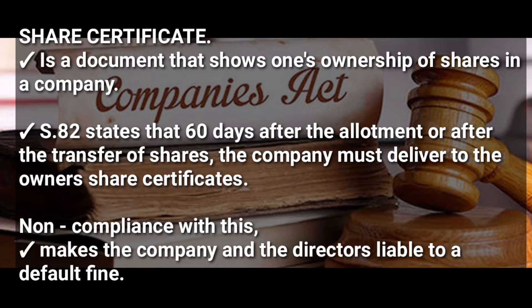A share certificate is a document that shows one's ownership of shares in a company. According to Section 82 of the Companies Act, 60 days after the allotment or the transfer of shares, the company must deliver share certificates to the owners. Non-compliance makes the company and the directors liable to a default fine.